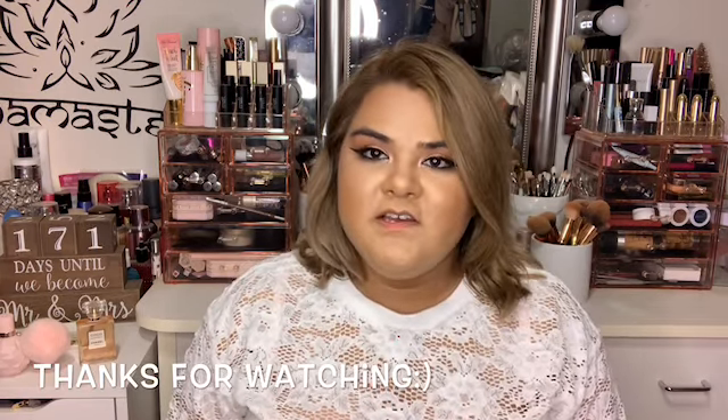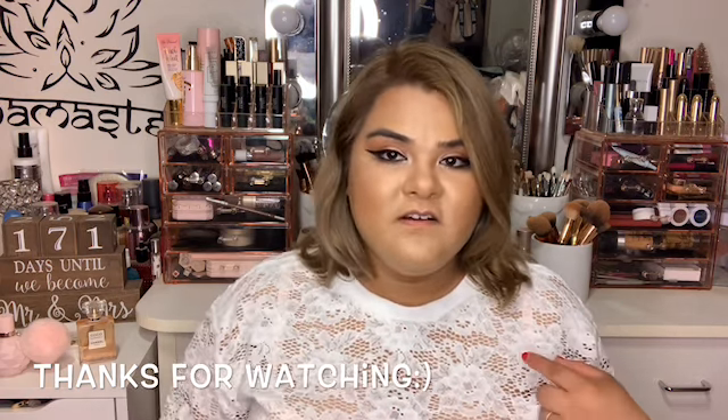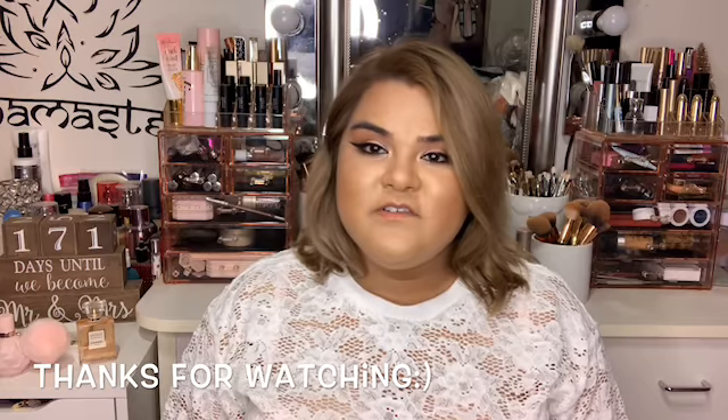Thank you guys so much for watching. I hope you enjoyed this video and stay tuned — I'm gonna do another haul later on. Thank you guys so much for watching.